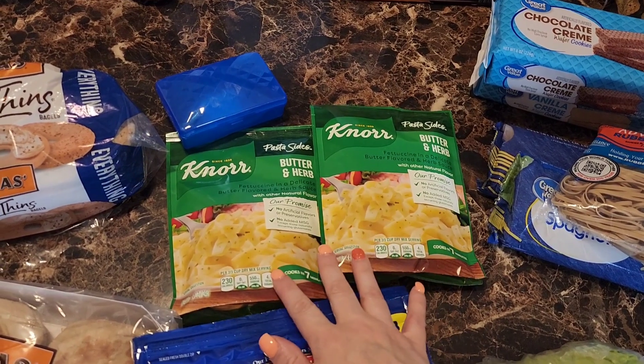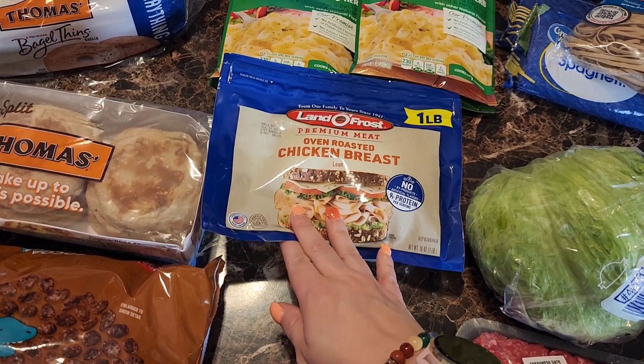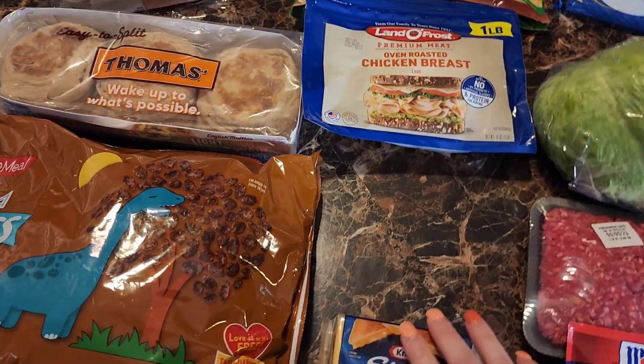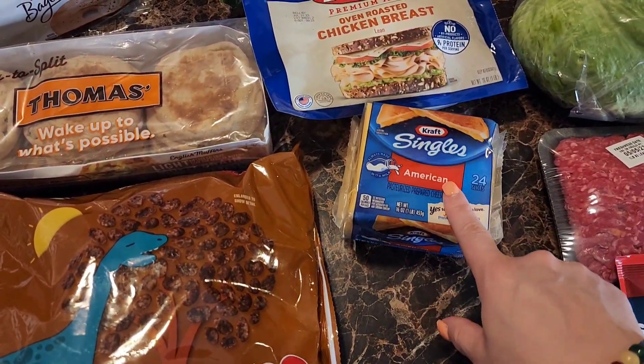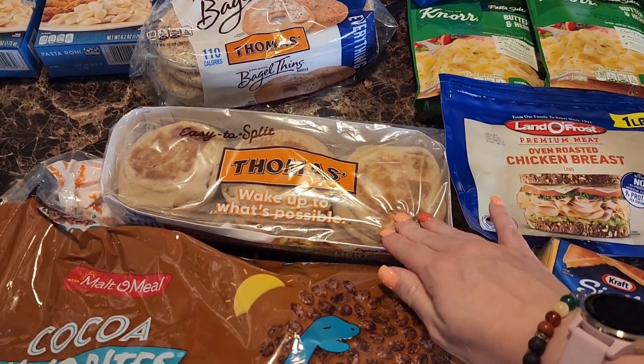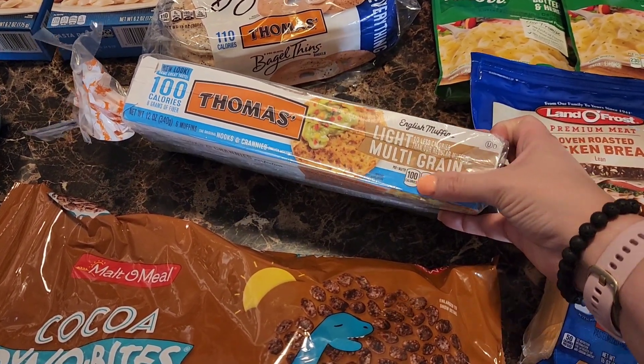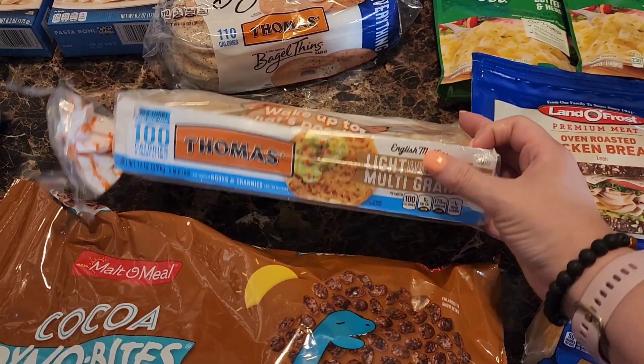Two Knorr butter and herb pasta sides, some Land O' Frost oven roasted chicken breast for sandwiches, Kraft Singles Americans — we just ran out — and Thomas light multi-grain English muffins, which I really like for only 100 calories.